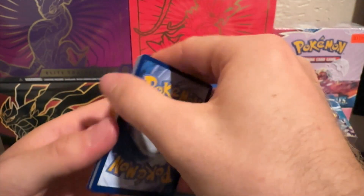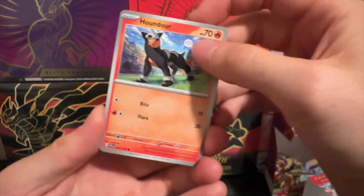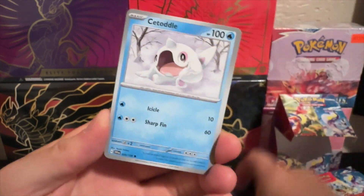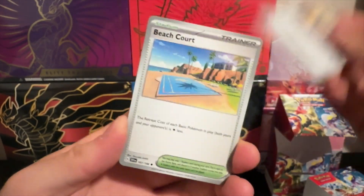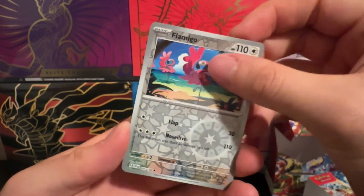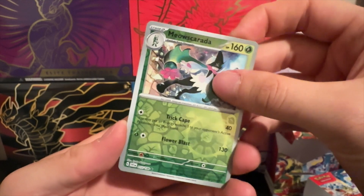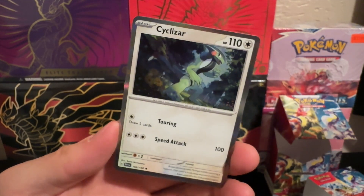The cards do look cool, I do like the new cards, but there's just something about the OG way these cards were made. Tandemaus reverse holo, Flamigo, Meowscarada, and Cyclizar.